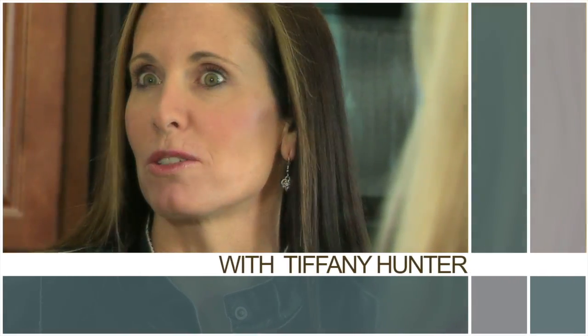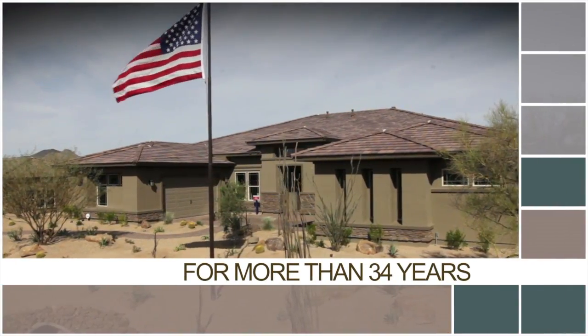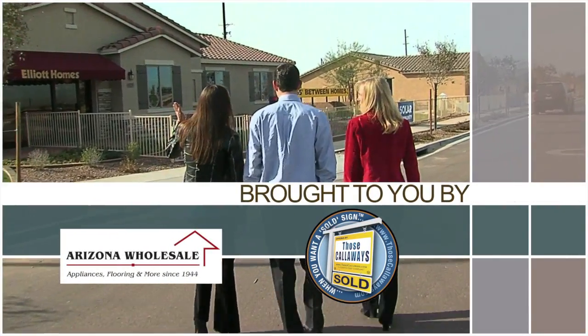The Home Hunter with Tiffany Hunter. For more than 34 years, The Home Hunter has been helping people find their dream home and learn about home-related products. Brought to you in part by Arizona Wholesale and Those Callaways.